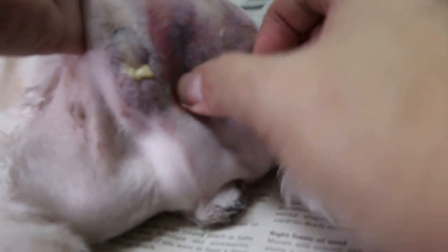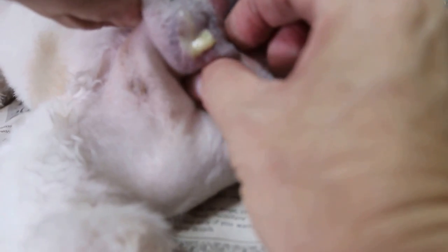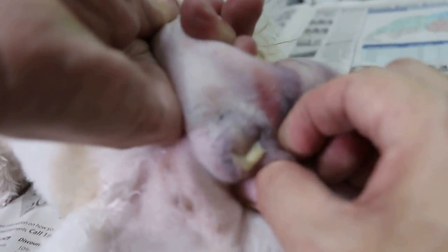Now you can feel that there is no swelling here, so the right side should be OK. Now I'll get some tissue to clear off the oil first.